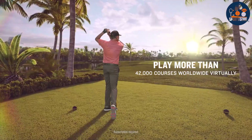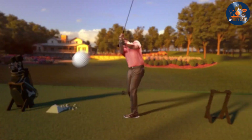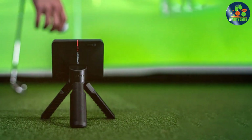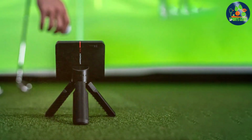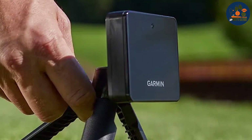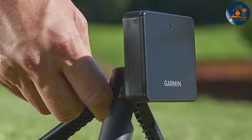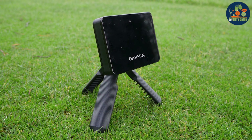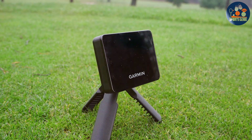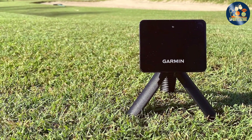What sets the Approach R10 apart is its user-friendly interface and compatibility with the Garmin Golf app, allowing golfers to analyze their shots in real-time and over time, providing insights into improvements and trends. Whether you're at the driving range or in your backyard, its versatility and ease of setup make it ideal for golfers of all levels. The device simulates over 42,000 golf courses worldwide and offers engaging game modes and challenges, enhancing the practice experience by making it both informative and fun. Its affordability coupled with extensive data makes it a must-have for those looking to take their game to the next level.